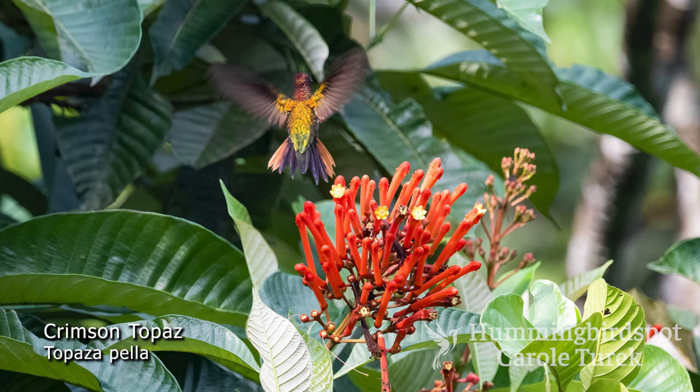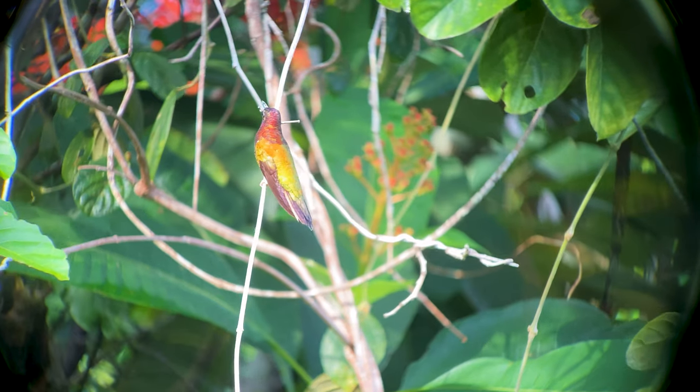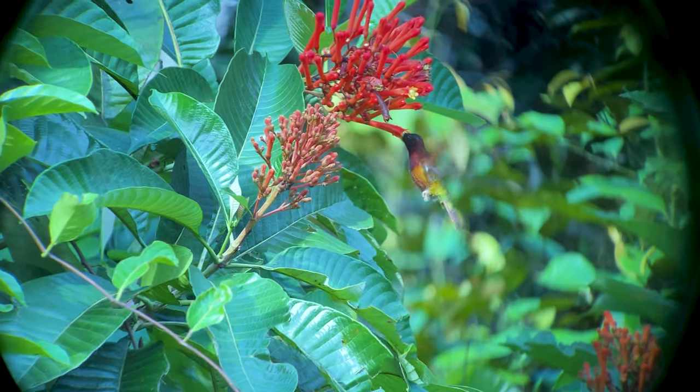The crimson topaz may be the second largest hummingbird after the giant hummingbird. It's found in the Brazilian Amazon and in the northern South American countries of Venezuela, the Guianas, and Suriname.